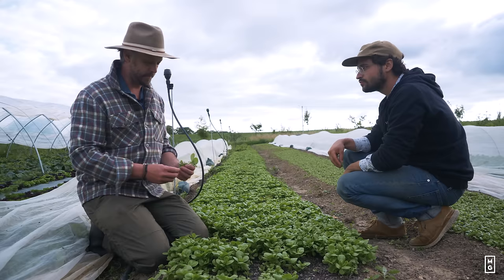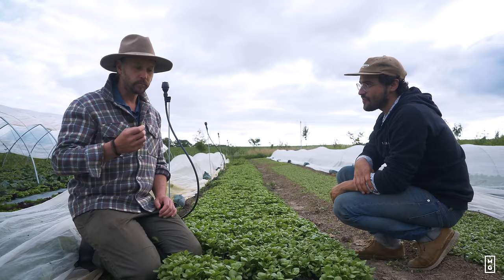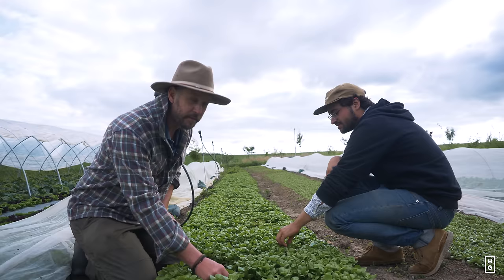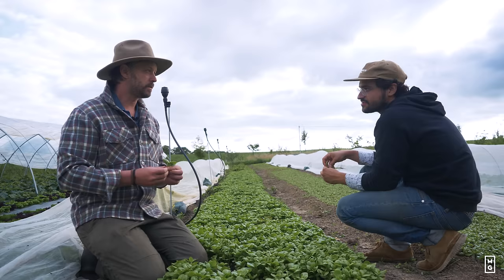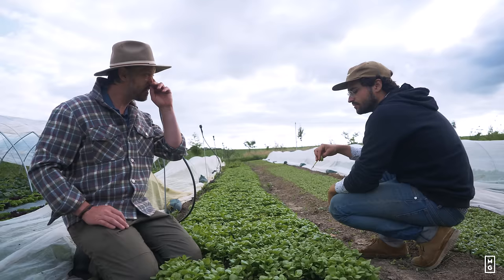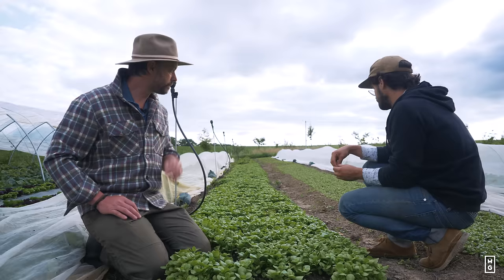They also put this plant in their mesclun mix, which is great for summer because a lot of spring and autumn mesclun crops just go to flower. This adds texture and it's really nice. It's like a weed that grows in the garden but it's really tasty — more like mâche, that kind of density. It's heavy, which is good for a salad mix, and there are no weeds competing with it. They seed it with the Jang five-row seeder, still figuring out the right density but it's working well.